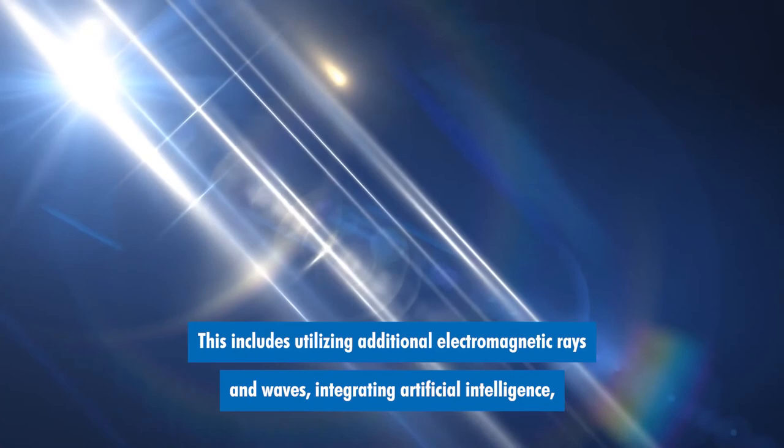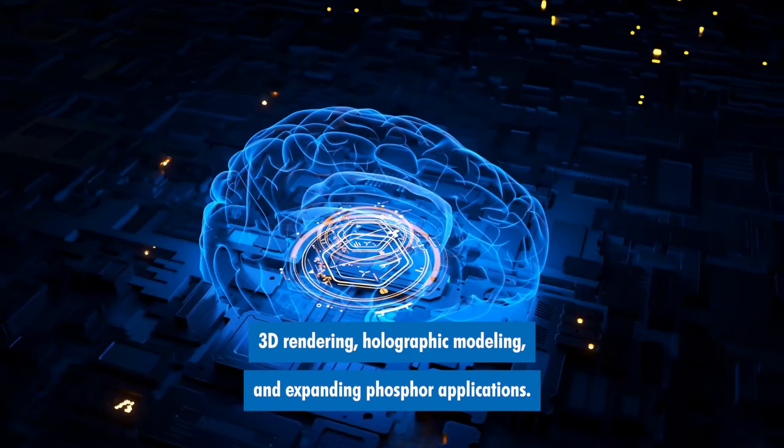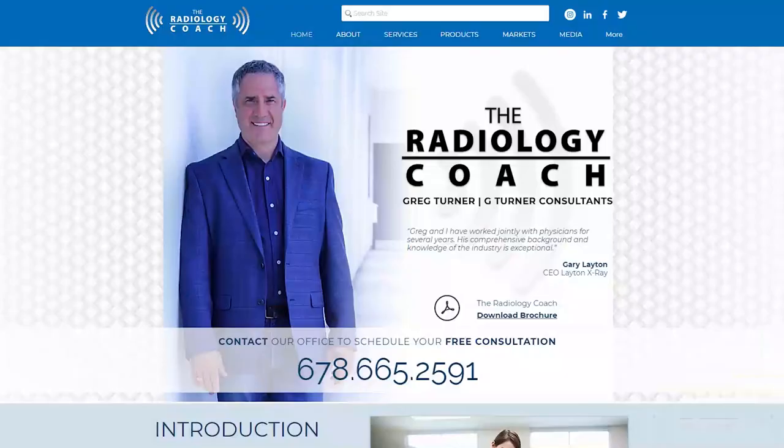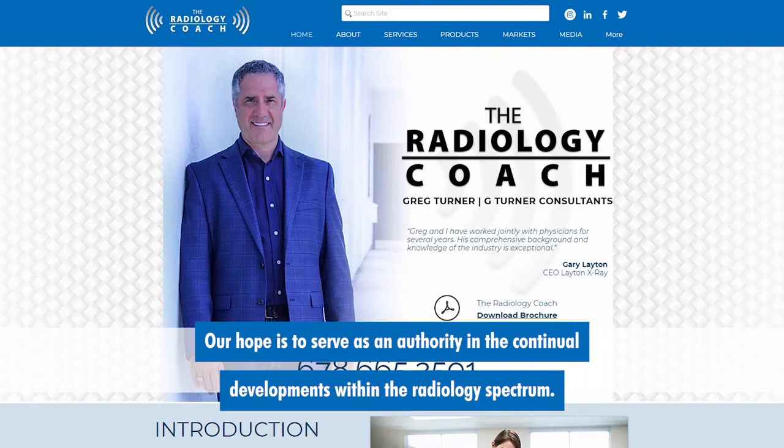This includes utilizing additional electromagnetic rays and waves, integrating artificial intelligence, 3D rendering, holographic modeling, and expanding phosphor applications. We here at the Radiology Coach are dedicated to providing insights into these exciting advancements in the industry, and our hope is to serve as an authority in the continual developments within the radiology spectrum.